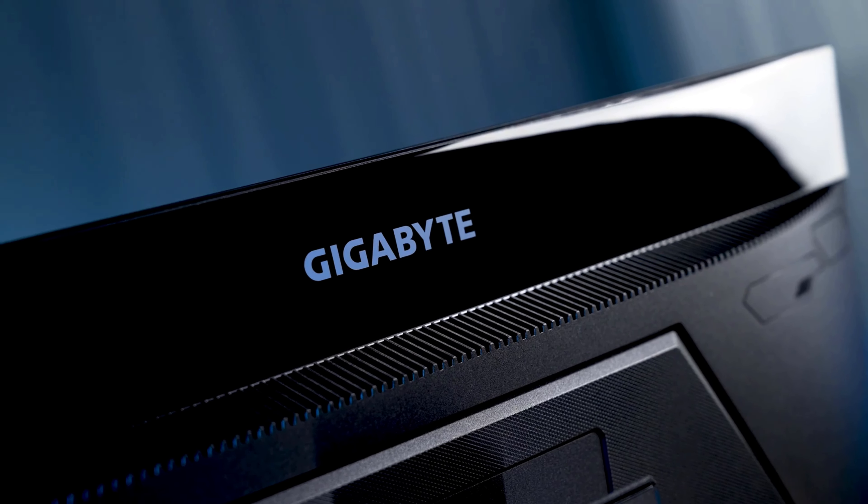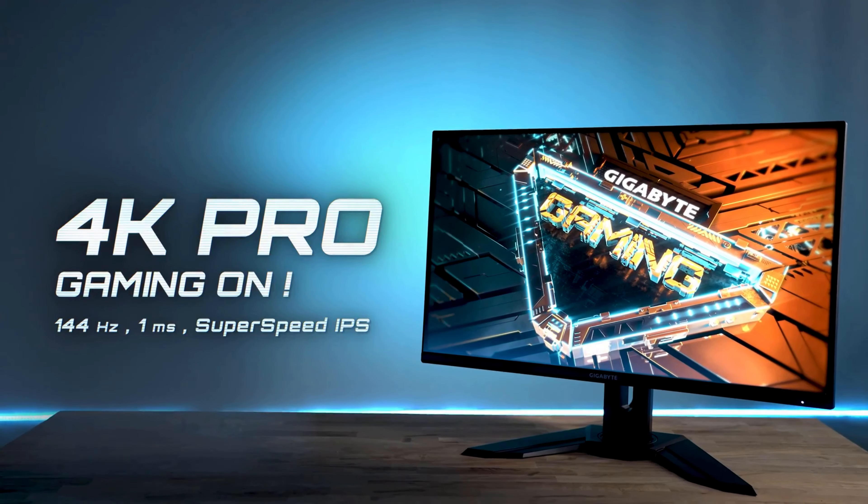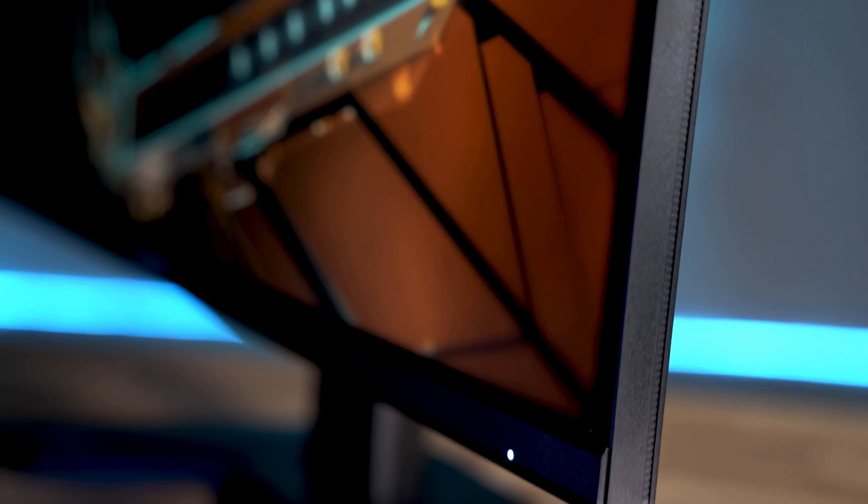This is the Gigabyte M32U, Gigabyte's latest gift to a world that's so deprived of good 4K monitors. But this is a 4K, 144Hz, 32-inch beast of a monitor that... Hold on,